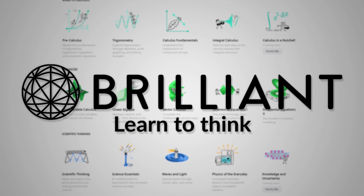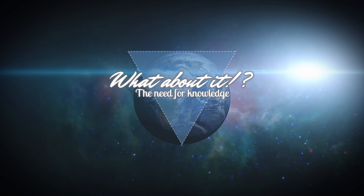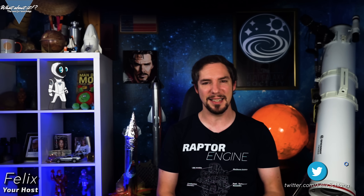Kind thanks to Brilliant for sponsoring today's episode! This is SpaceX Starship Updates and Demo Mission 2. My name is Felix and I'm your host for today's episode of What About It? And as always, there has been a lot going on in the space industry lately, so let's take right off!